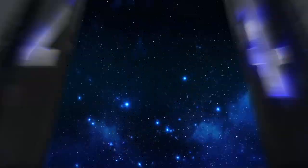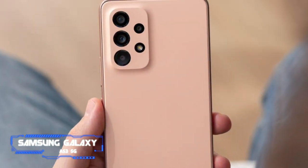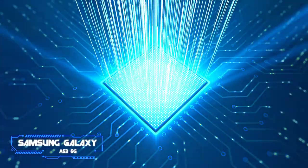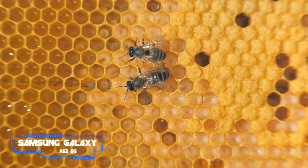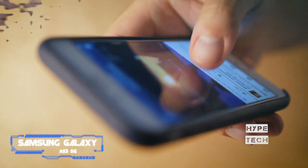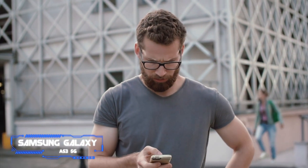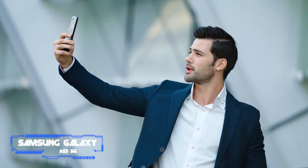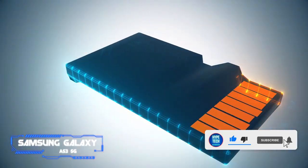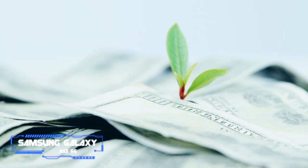Coming in at number four: the Samsung Galaxy A53 5G. Pros: cool design and tough build, excellent hardware for the money, long battery life. Cons: camera could use a zoom lens. Key specs — chip: Exynos 1280; display: 6.5 inches edge FHD+ Super AMOLED, 120Hz maximum refresh rate; camera: quad rear camera — 64MP main, 12MP ultrawide, 5MP depth, 5MP macro, 32MP selfie; memory: 6GB RAM, 128GB storage, microSD card slot.